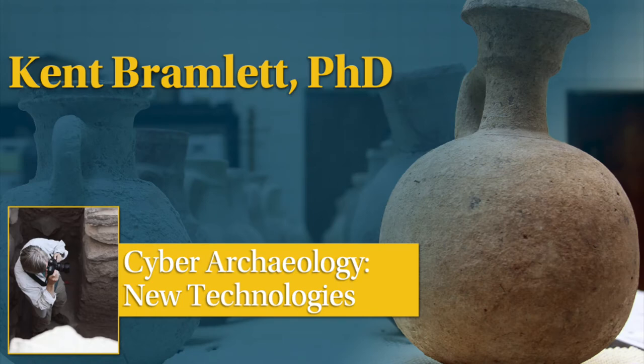As we've seen, archaeology in this day and age is not without its technological advances. CNEA makes use of several different technologies, both in the field and here at home. To tell us more about the use of technological tools in today's cyber archaeology practices is Dr. Kent Bramlett.